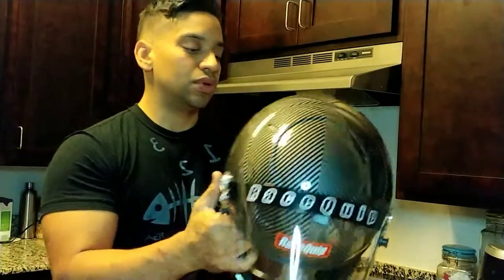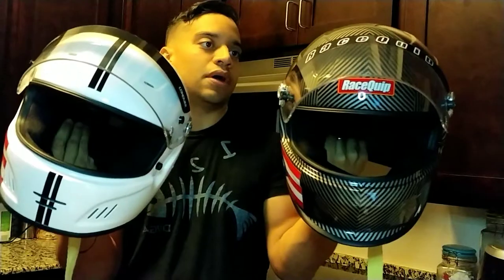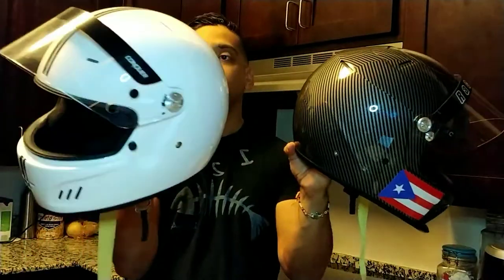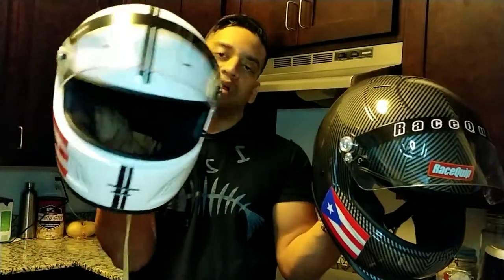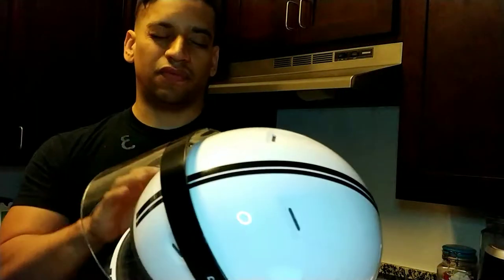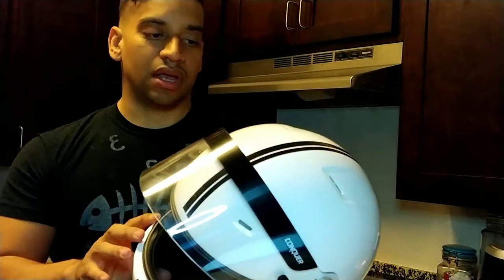As you can see, both of these are size large, but there's a substantial difference in size between the race clip and the Conquer helmet. I prefer using the Conquer helmet when I go racing just because it feels a little bit more natural — it doesn't feel like you're carrying a bowling ball on your head.